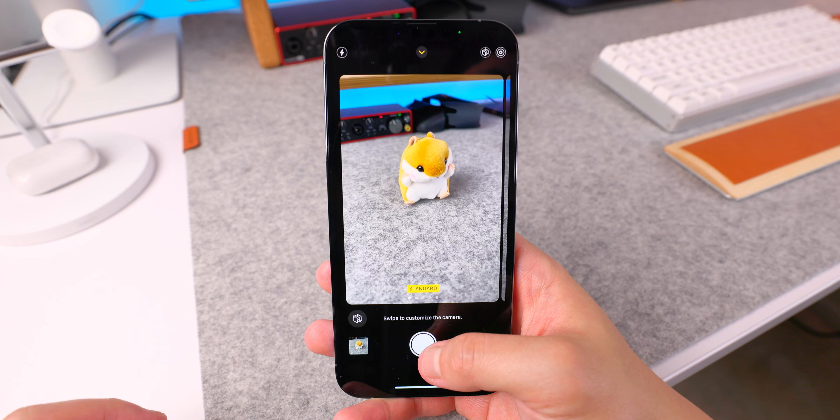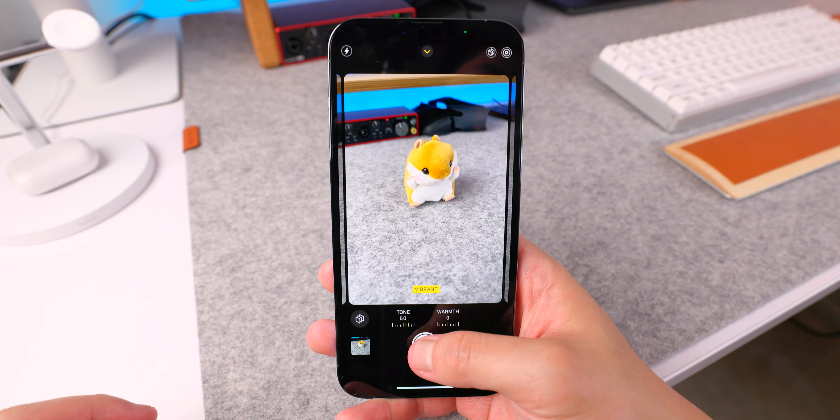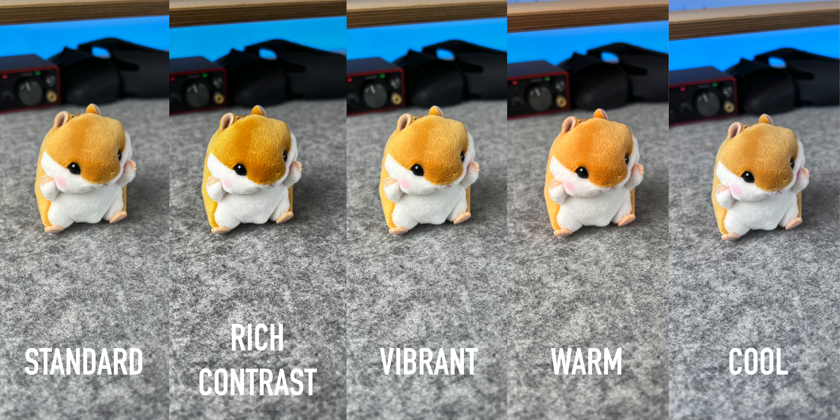We've also got a couple of different photo styles to choose from, which works sort of like filters on Instagram but are a little bit more subtle and baked into the photo. Personally, I was a big fan of the rich contrast one, so now I just leave it on pretty much all the time. The photo quality is good, but honestly it's not that much better than other flagships on the market.